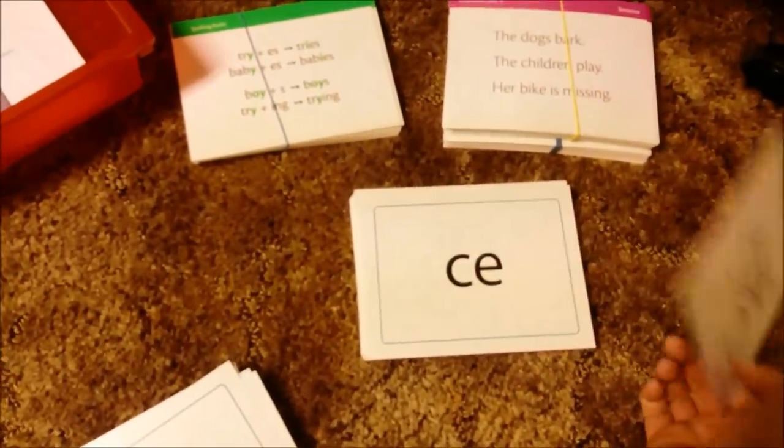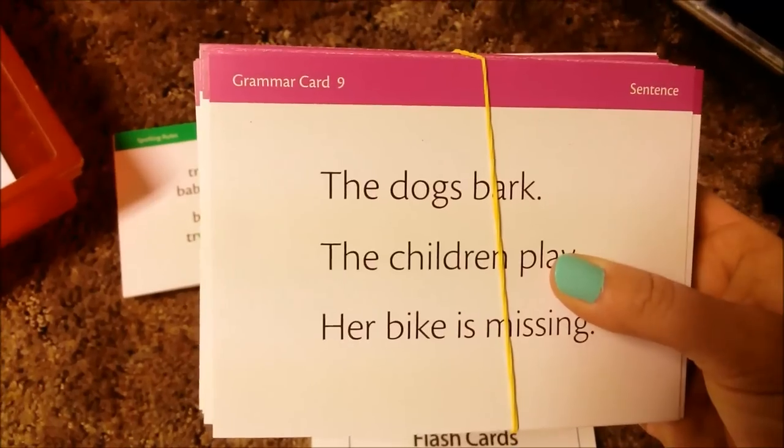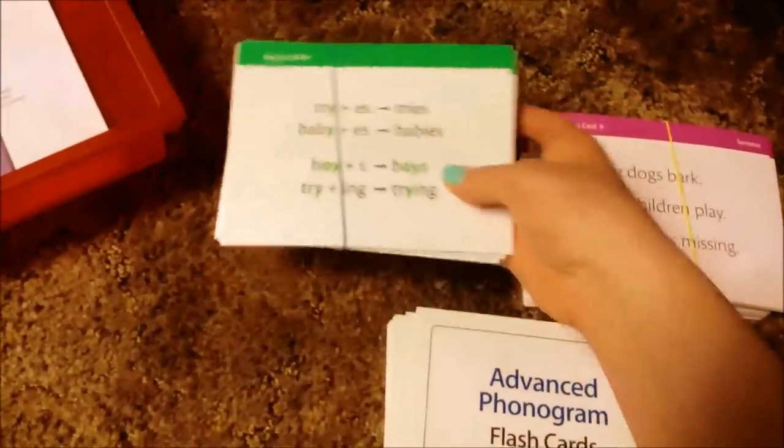With Foundations D, we got a set of advanced phonogram flash cards. We also got a set of grammar cards - it tells you the number you need - and we got a set of spelling rules, which has been really handy as well.